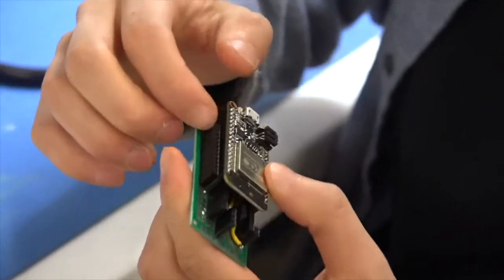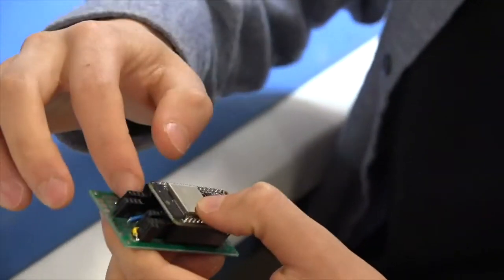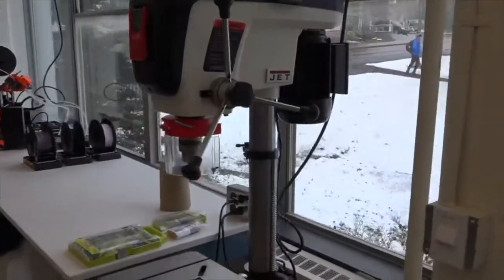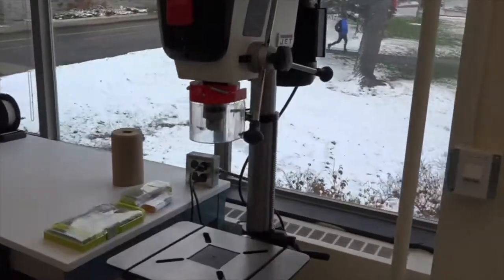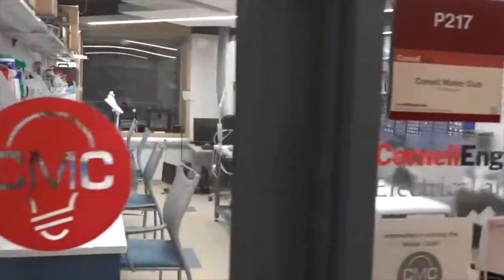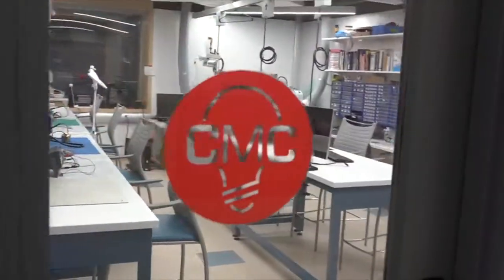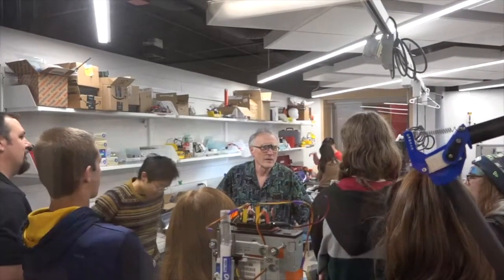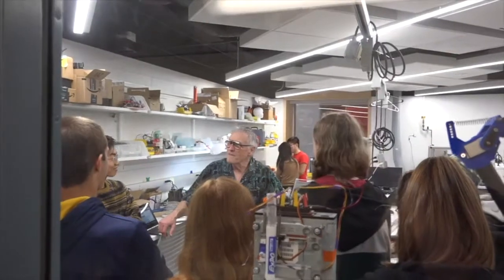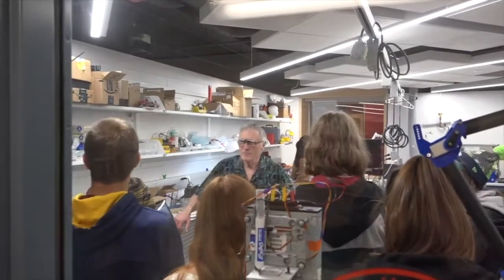It combines a lot of the electrical background that we get from our classes with 3D printers, rapid prototyping devices, Dremels, drills — all these things we have here — really being able to exercise our creativity. It's great to have a space where access is unlimited, where students can come in 24/7 and work on their own projects, and use this space to explore more cross-disciplinary learning and different aspects of their major.